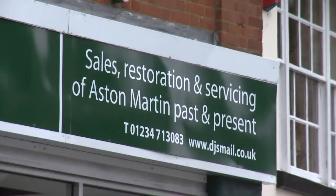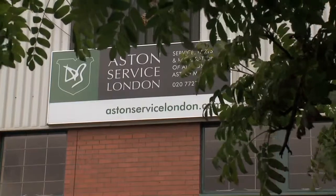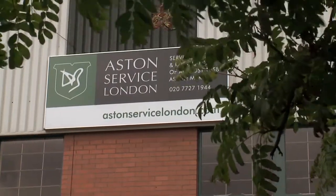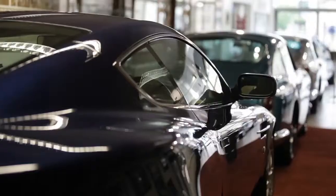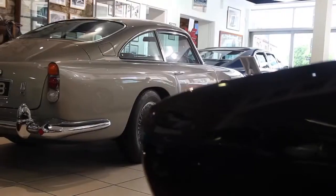At Desmond Smale we have Aston Service London and Aston Sales Kensington. The newer cars mainly are sold in our showroom down in London. The showroom is our shop window really — we put all the sales cars there.